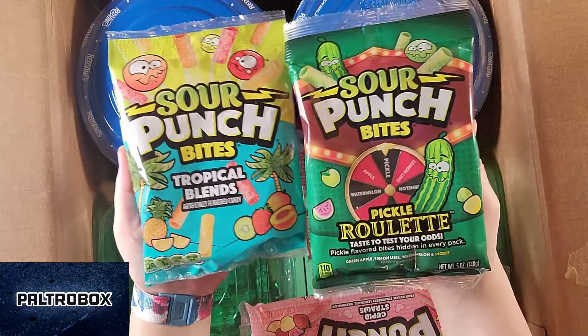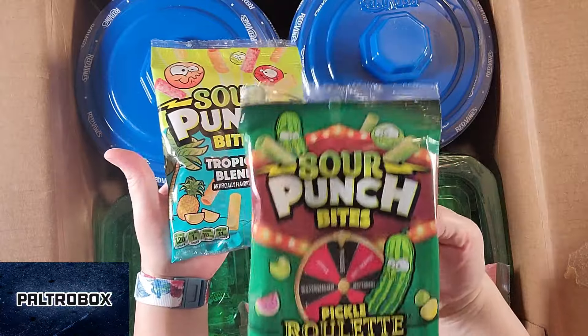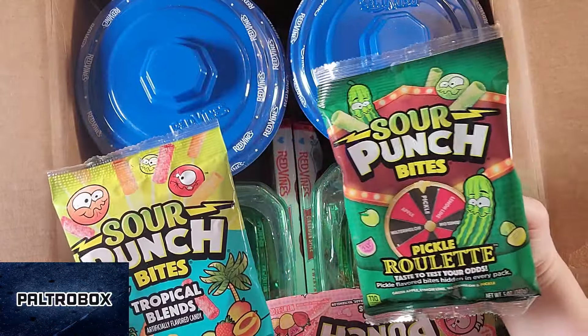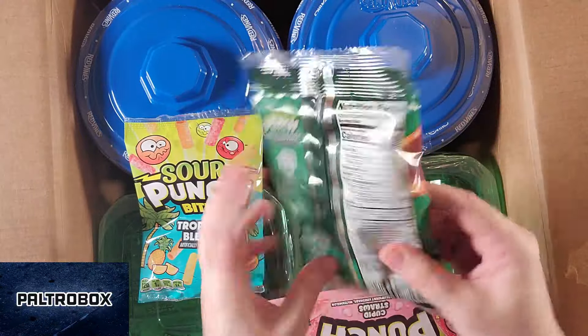Sour Punch Bites. Darren, this one is Pickle Roulette. Pickle Roulette! Sour Punch Bites right there. Oh my goodness. I will pickle everything. I'm going to try it before I knock it. That's awesome.